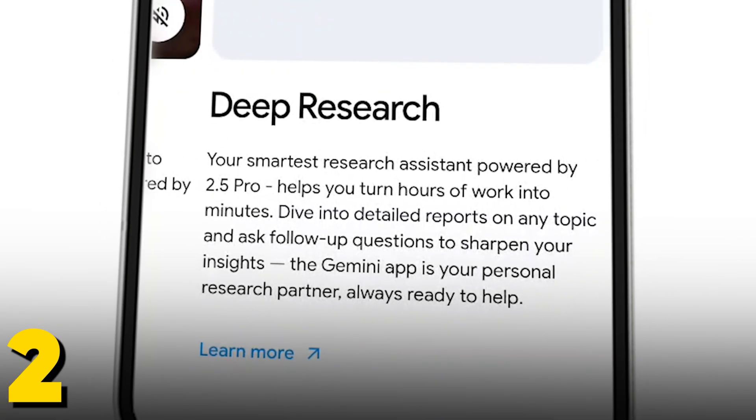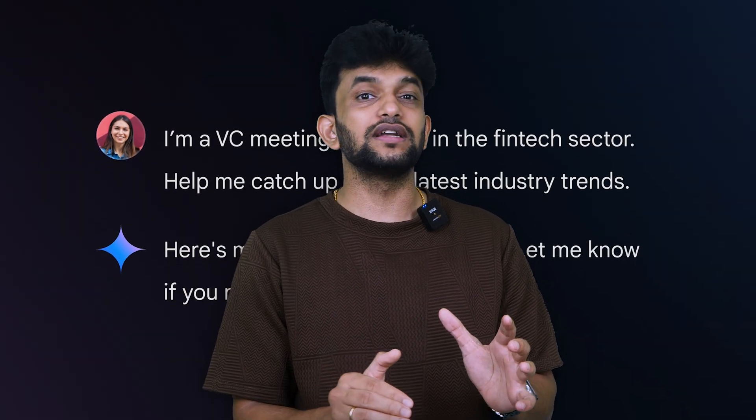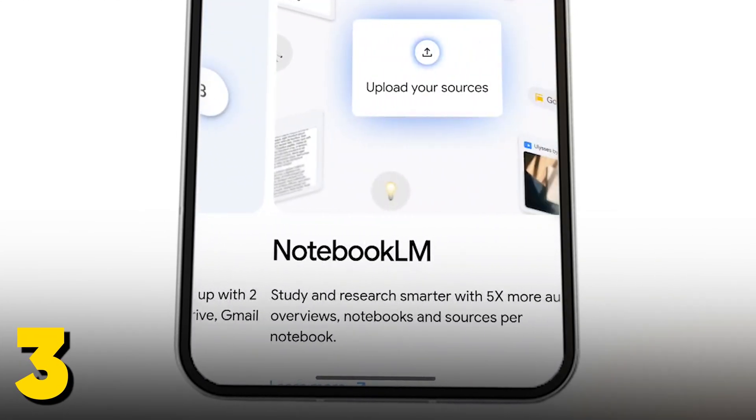Number two is Deep Research — this is like having a research assistant that can deep dive into any topic and compile comprehensive reports for you. Instead of spending hours browsing through dozens of websites, Deep Research does that heavy lifting and gives you a well-curated report. Number three, you also get access to NotebookLM.